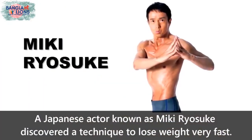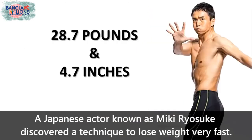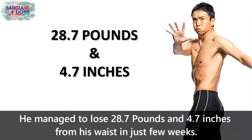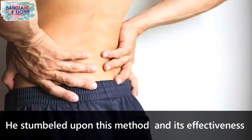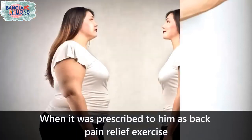A Japanese actor known as Miki Ryosuke discovered a technique to lose weight fast. He managed to lose 28.7 pounds and 4.7 inches from his waist in just a few weeks. He stumbled upon this method and its effectiveness when it was prescribed to him as a back pain relief exercise.